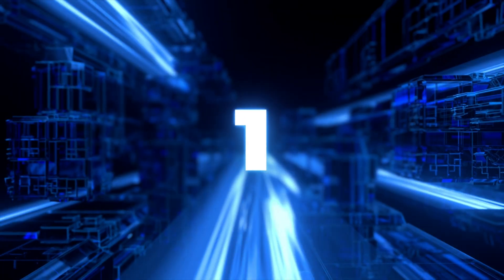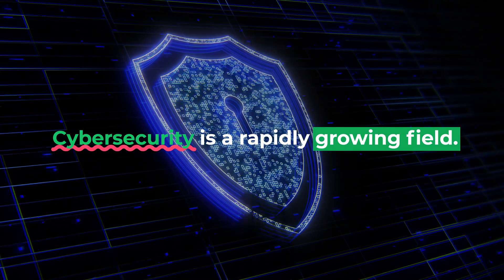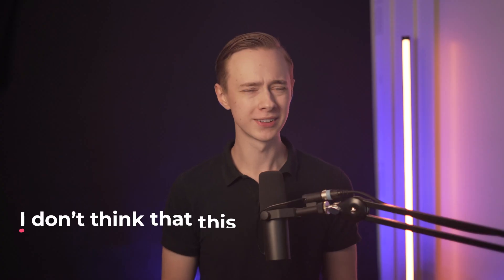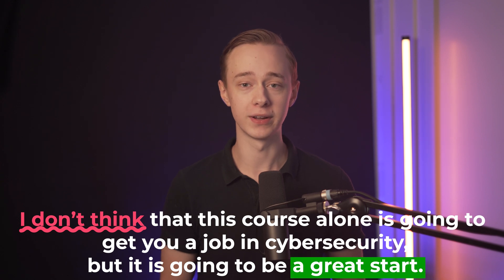First up on the list, we have the Google Cybersecurity Professional Certificate. Cybersecurity is a rapidly growing field with high-paying jobs and where people are actually needed. Many people think that it's super hard to break into cyber and that you have to be some kind of genius. It is very hard, but that's not true. With this course, Google is trying to make it more accessible for people to learn the fundamental skills of cybersecurity. I don't think this course alone is going to get you a job in cybersecurity, but it is going to be a great start that can push you towards a new career.